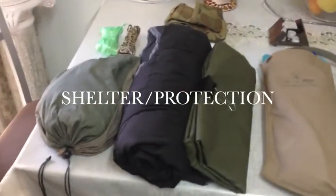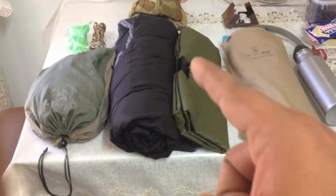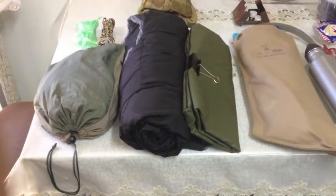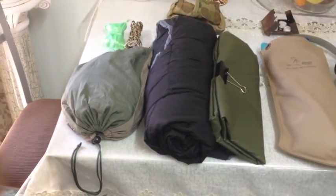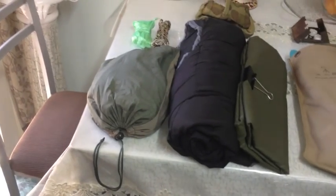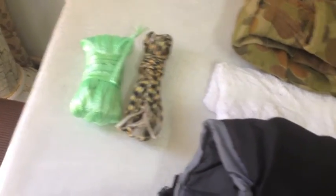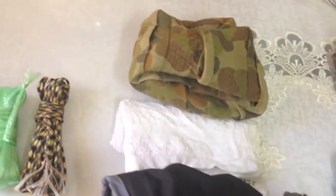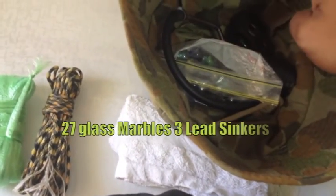Starting with the priority of shelter, I have my Australian army hoochie with an alligator clip, which I can use to make a raincoat if need be. I also have my sleeping bag, 10 degree, and my nylon hammock rated for 200 kilos. I also have my boonie hat, cordage, and a face towel. In my boonie hat I have my slingshot and ammo.